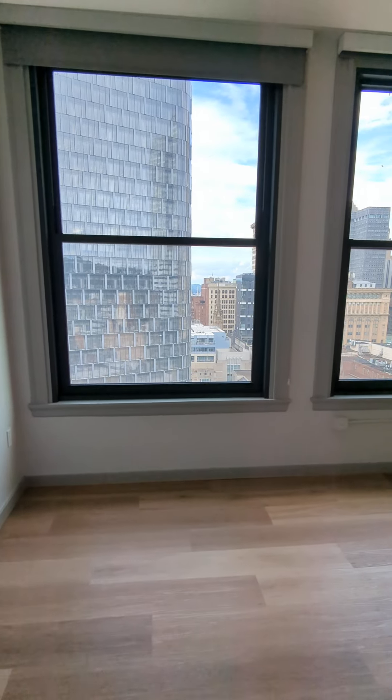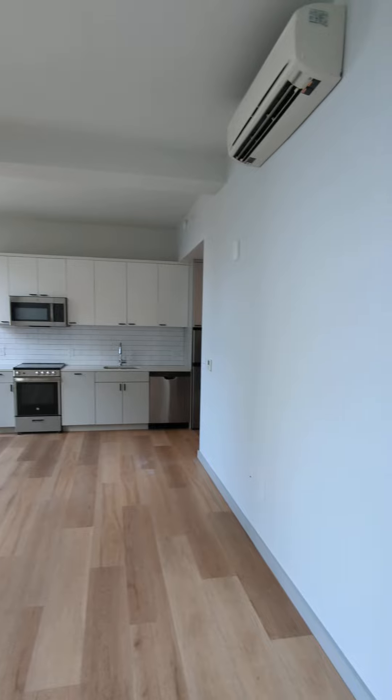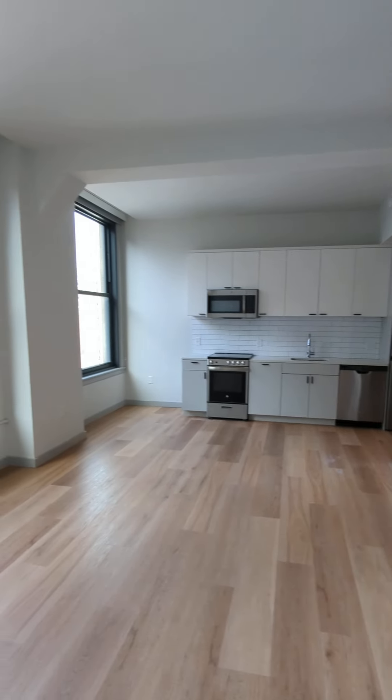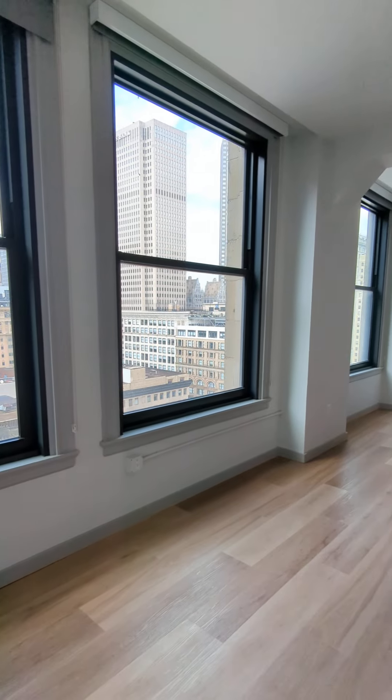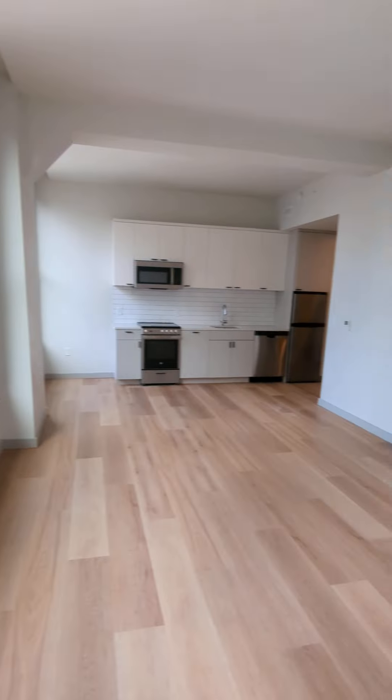We'll head back out. And that is pretty much it for our S6 floor plan. Thank you very much for watching, and have a great day.